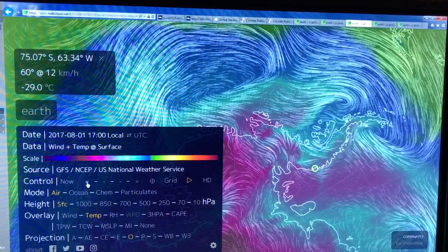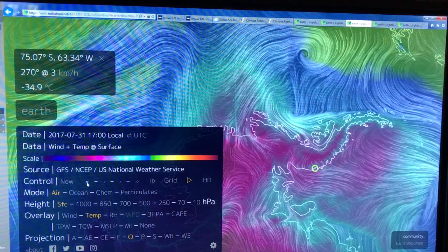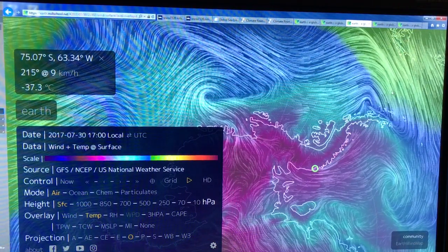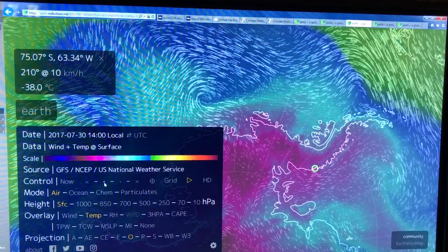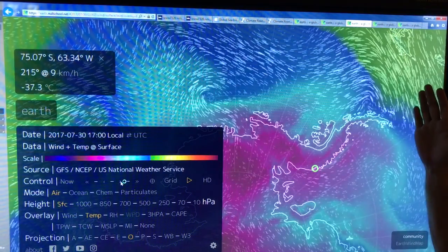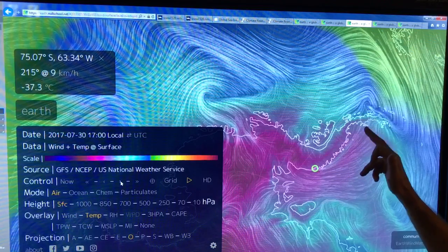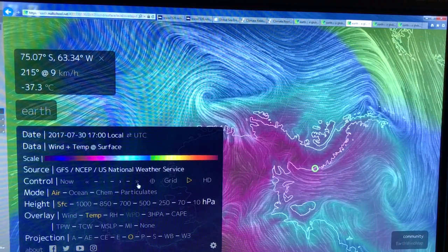So this is — welcome to the climate casino. We're getting this weather weirding, weather whiplashing, weather wilding. There's no part of the planet that is untouched. Look at these winds here, very close to overriding the continent. In fact, these winds became very strong at one point, a month or so ago — and basically that's when Larsen C ice shelf, which is in this region, shed 10 percent of its ice.